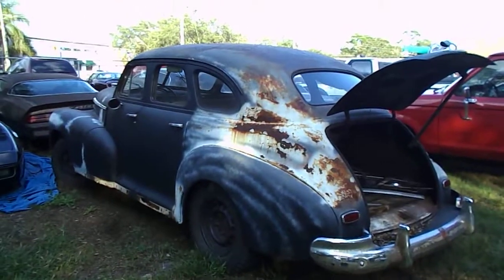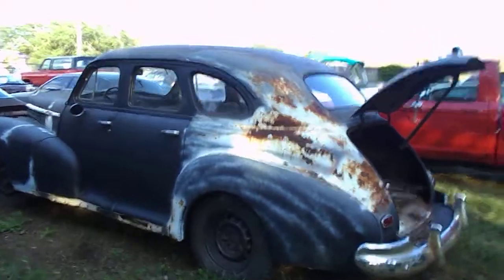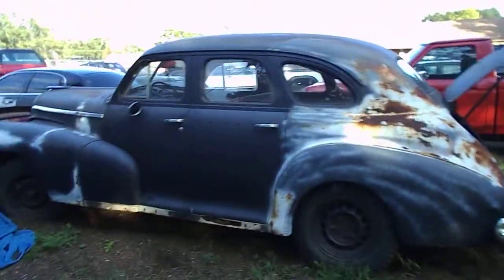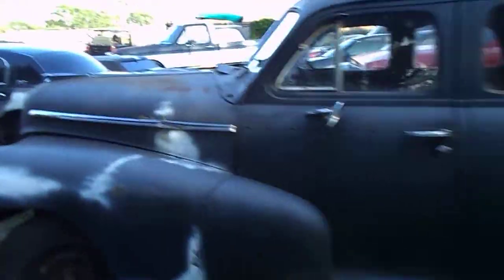Hey, welcome back. Another episode of Andrea's Finds. We have a classic project: a 1946 Chevrolet with a 235 motor. It's definitely a project car.